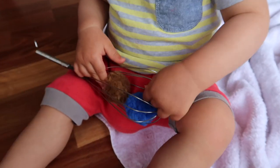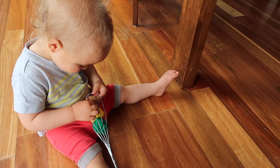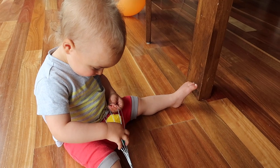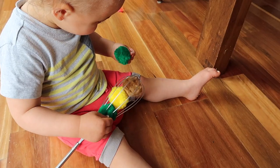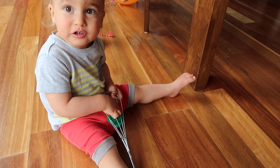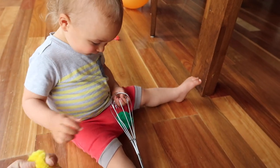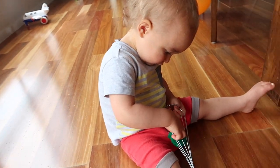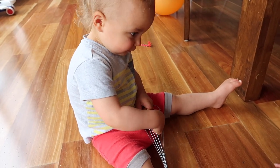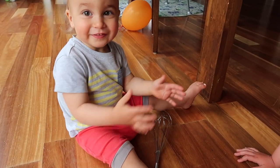Recently I did ripping paper — he likes to rip up toilet paper into tiny little pieces, so I thought he'd love it. I'll follow his lead. I had some paper in a container and he wasn't having a bar of it — all he did was throw it out. I'm sharing that because not all activities work out even if you're following your child's lead. But I'll try again around Christmas time with all that Christmas paper — he can do some more ripping.